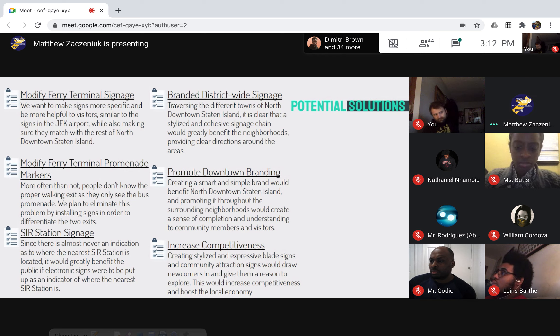Promoting downtown branding, we would include as many signs as possible to make it feel like they're meant to be there — creating a memorable, solid brand that helps people remember what downtown North Staten Island looks like and feels like. As for increasing competitiveness, more tourism means more money for businesses, which means the neighborhoods would have to compete more, coming up with new ideas to draw people in.